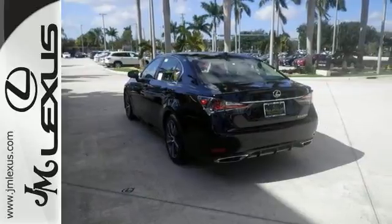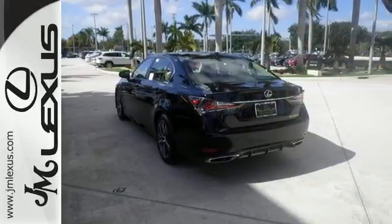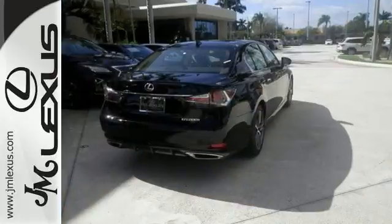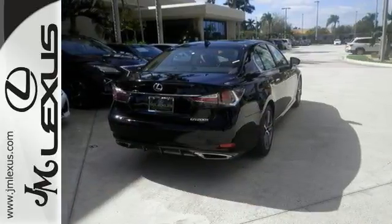This one has the driver memory seating, Lexus navigation system, and sunroof. Everything on this Lexus sedan makes it a solid choice. Come experience this hassle-free, do anything GS200T today.